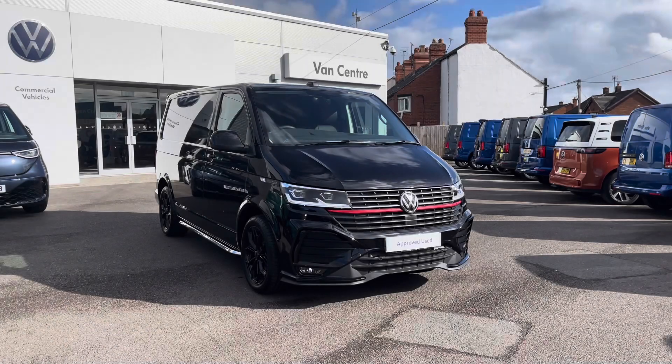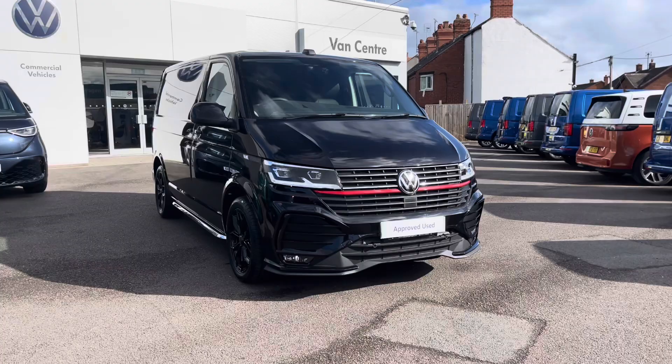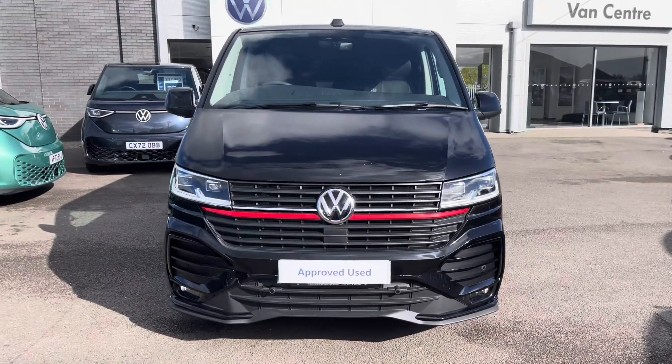Hi, I'm Rhys from Volkswagen Van Centre in Wrexham and today I'm going to be taking you around this approved used vehicle. This particular vehicle is the Volkswagen Transporter Sportline, finished in the deep black pearl metallic paint, which is the first additional option I'd like to show you on this vehicle.